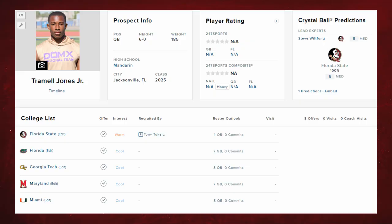FSU just landed what they hope to be the QB1 of the future in 6-foot-tall, 185-pound Trammell Jones out of Mandarin High School in Jacksonville, Florida. He currently lists as a zero-star on 247 Sports, but I think that's going to change. So let's hop into the film and see what he brings to the table.